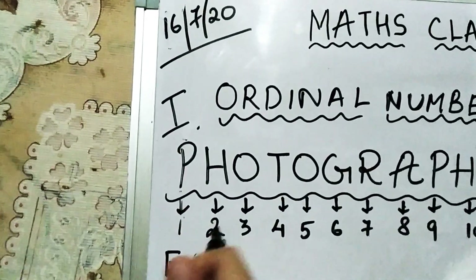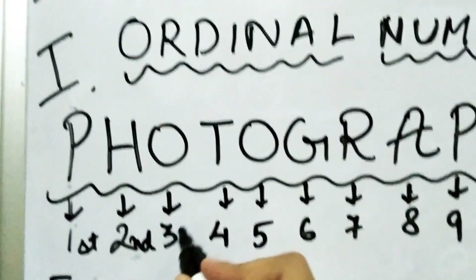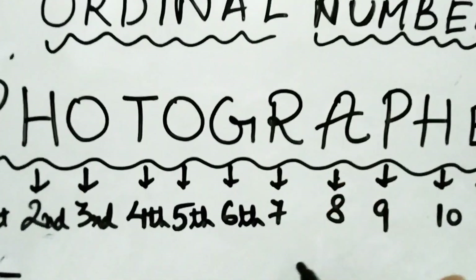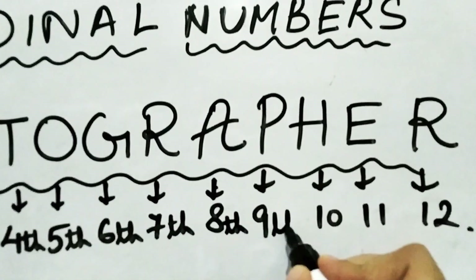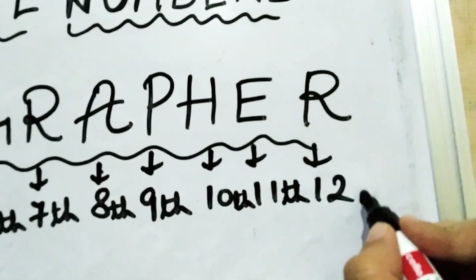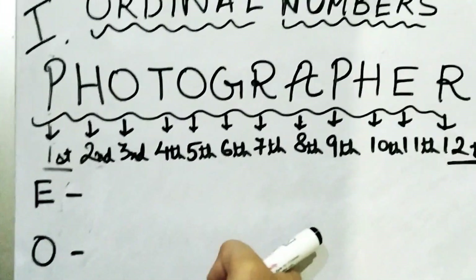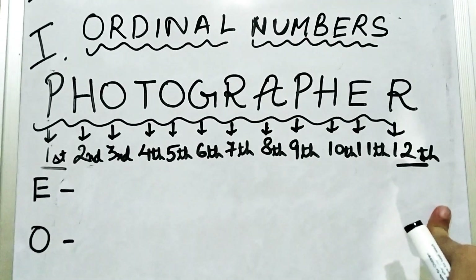P is the first letter, H is the second letter, O is the third letter, T is the fourth letter, O is the fifth letter, G is the sixth letter, R is the seventh letter, A is the eighth letter, P is the ninth letter, H is the tenth letter. We have done ordinal numbers up to 12, so from P to R there are a total of 12 letters in the word 'photographer.'